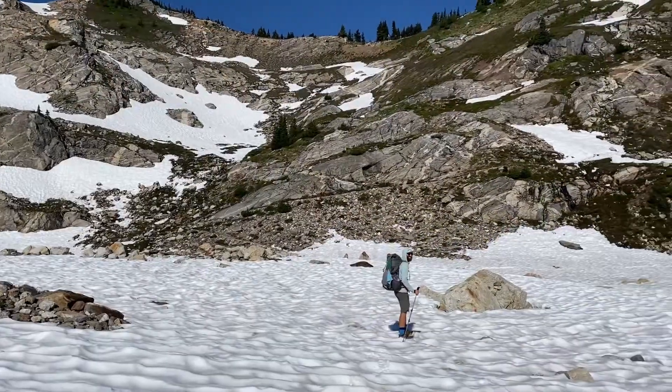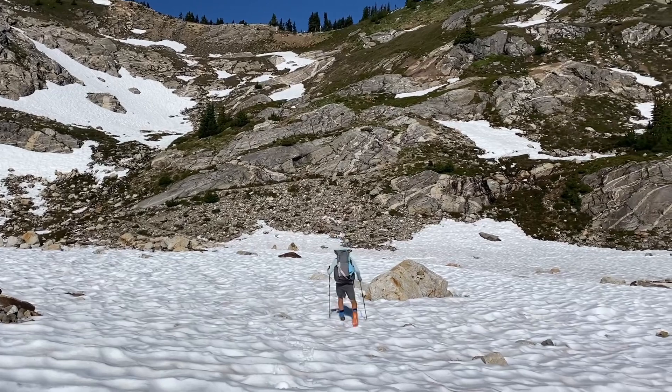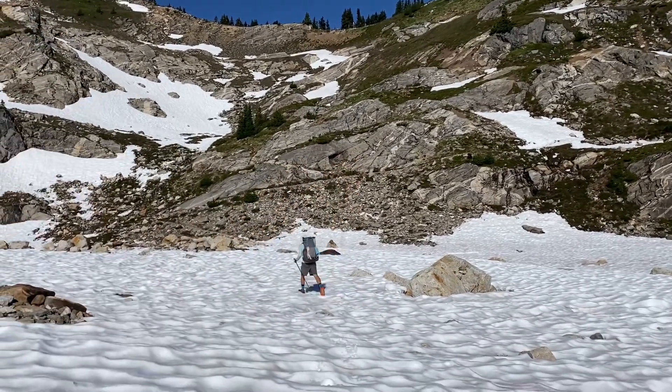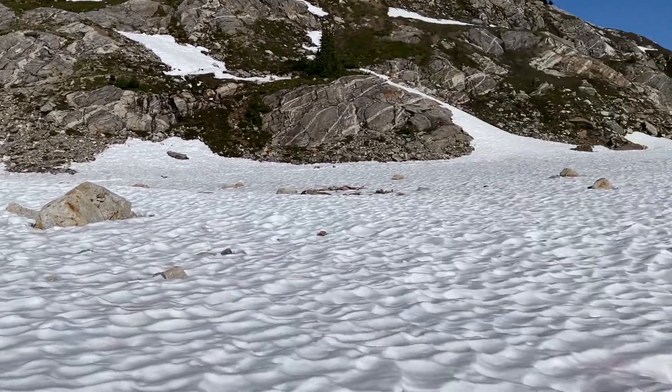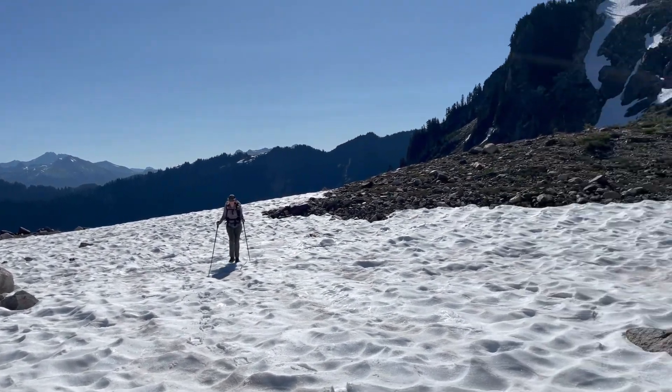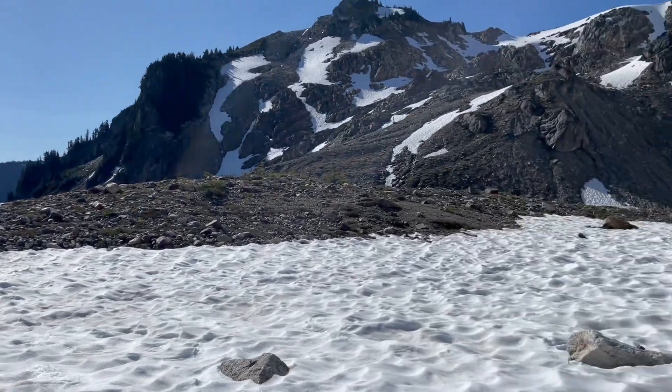We're trying to find the trail. We can see the trail right up there but we just have to find a good path to get to it, since the trail is under here somewhere. Traversing the crust. I wonder what that little river crossing is going to look like.